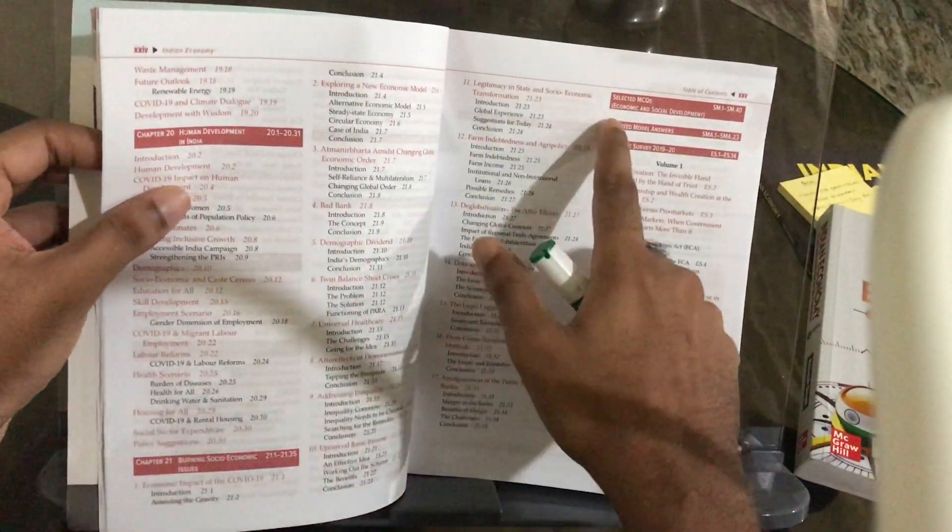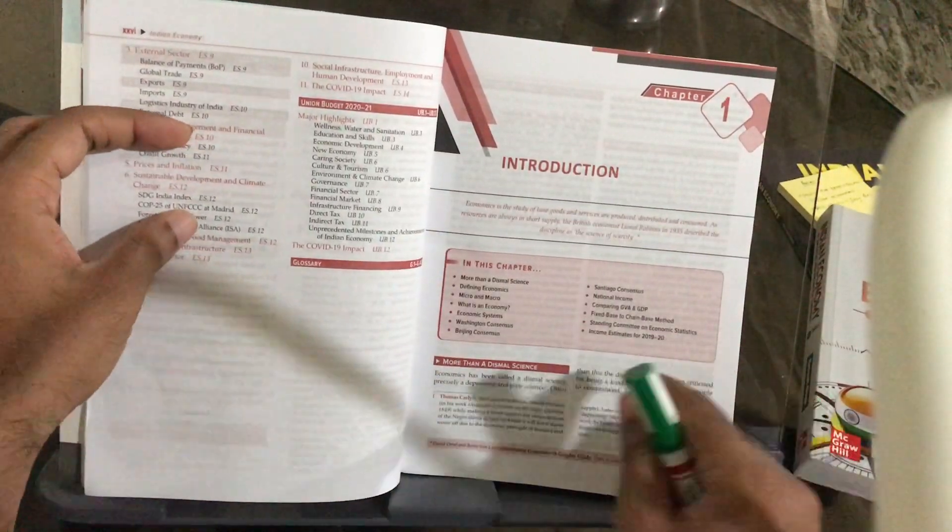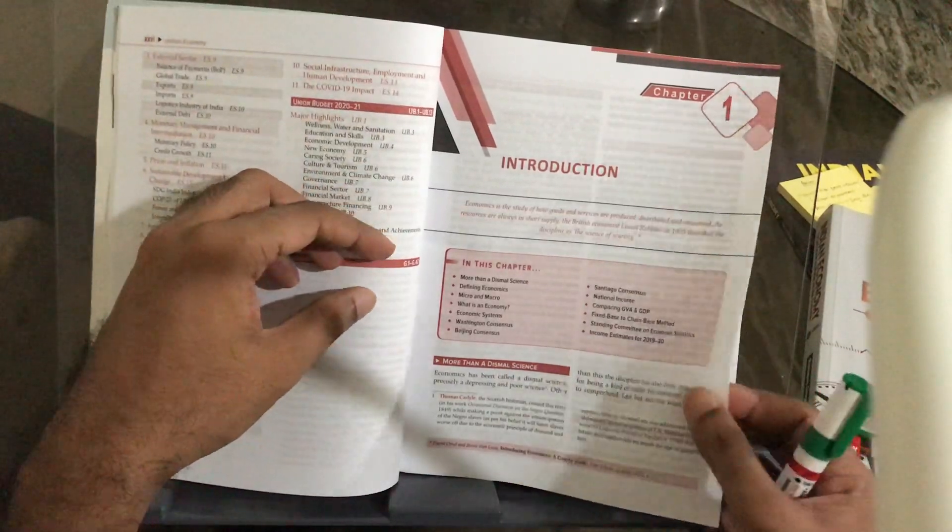Services sector, Indian financial market, banking in India — money and banking is a very critical topic for UPSC prelims — insurance in India, security market, and external sector. There are selected MCQs and selected model answers provided for everything, and the economic survey and union budget are discussed, along with some glossary details.